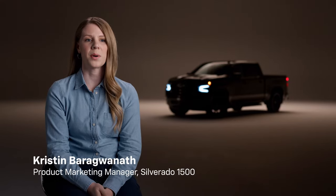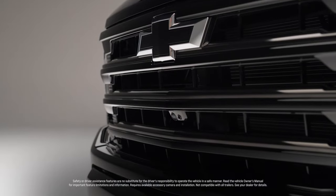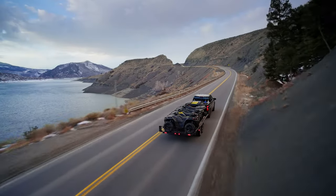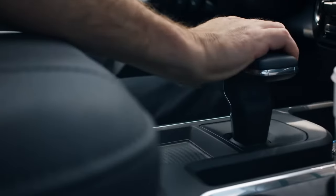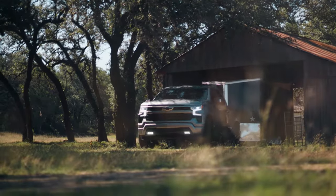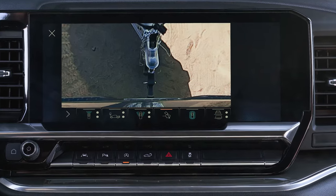No matter how experienced you are with towing, the eight cameras available on Chevy Silverado are game changers, especially with a trailer. Starting with the rear camera view with hitch guidance indicator, it helps you align your hitch to the trailer while backing up. Then you can switch to the hitch view for greater precision — no spotter required, no more getting in and out of your truck to see how close you are.